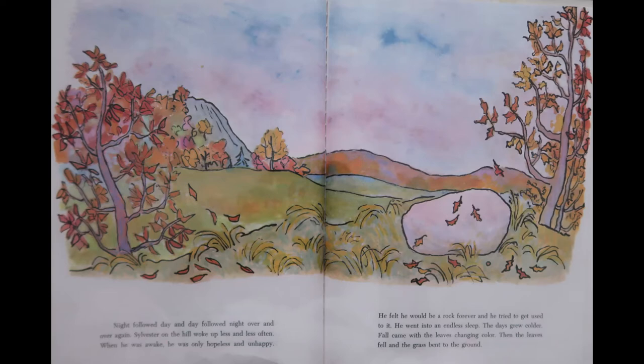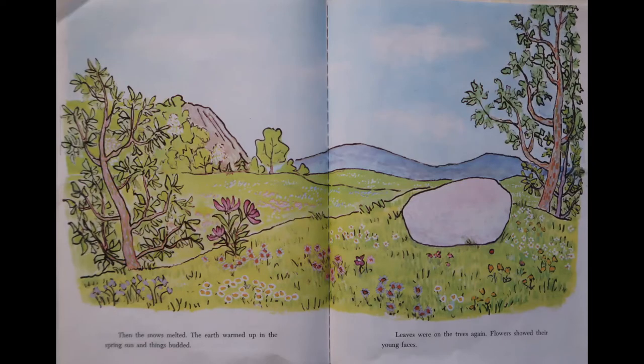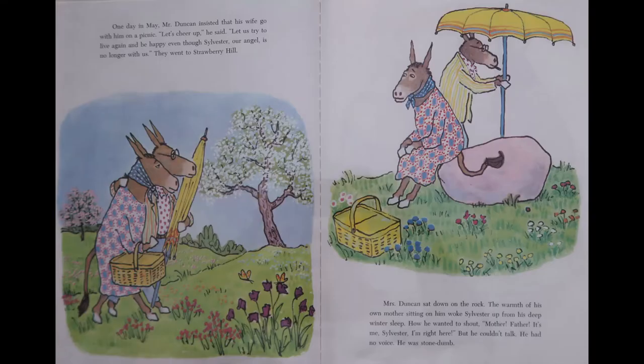The days grew colder, and fall came with the leaves changing color. Then the leaves fell, and the grass bent to the ground. And then it was winter. The winds blew this way and that, and it snowed. Mostly the animals stayed indoors, living on the food they had stored up. One day a wolf sat on the rock that was Sylvester, and howled and howled because he was hungry. Then the snows melted. The earth warmed up in the spring sun, and things budded. Leaves were on the trees again. Flowers showed their young faces. One day in May, Mr. Duncan insisted that his wife go with him on a picnic. Let's cheer up, he said. Let us try to live again and be happy even though Sylvester, our angel, is no longer with us. And they went to Strawberry Hill.